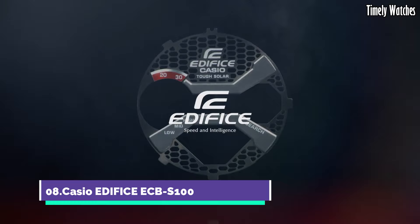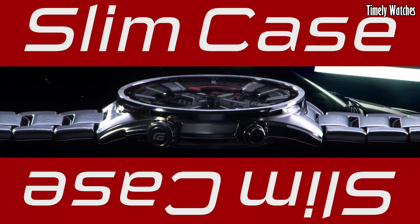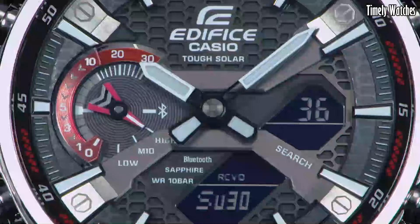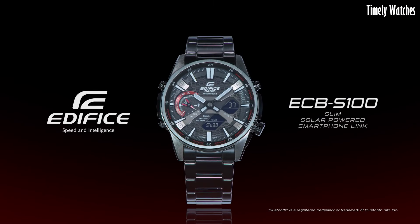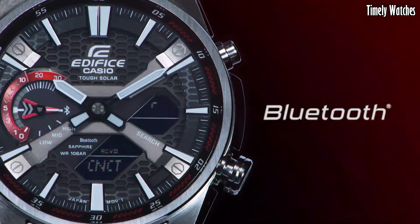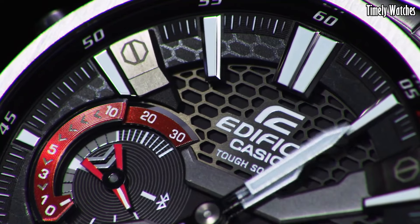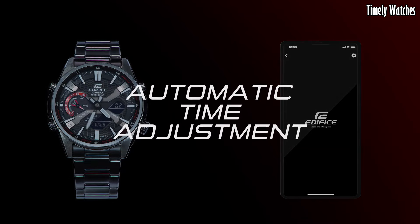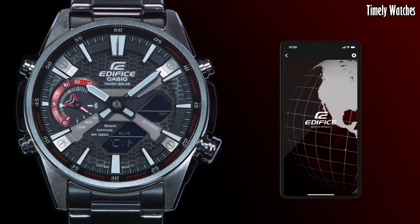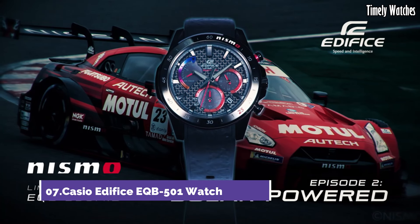Number 8. Casio Edifice ECB100 is a fusion of style and technology. Its stainless steel case and bracelet offer a contemporary and sturdy look. Equipped with Bluetooth connectivity, the watch can sync with a smartphone for precise timekeeping and world time adjustments. The black dial features a mix of analog and digital displays, including day and date functions. Solar-powered movement ensures sustainable operation, and 100-meter water resistance adds to its durability.